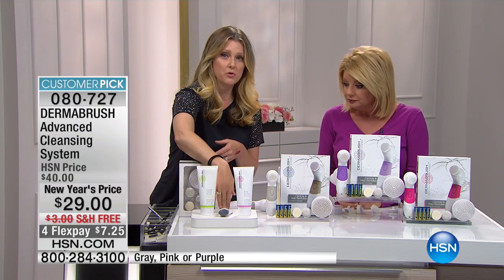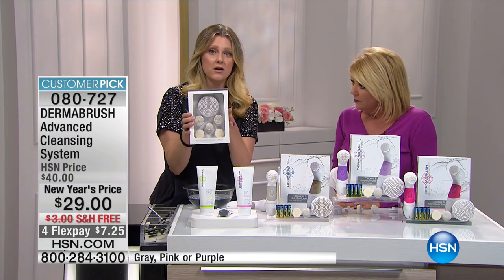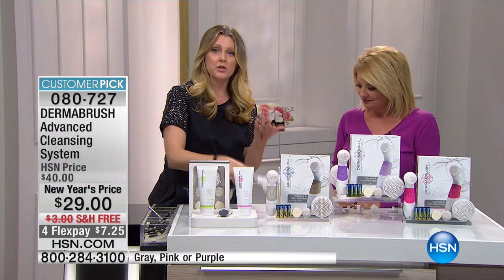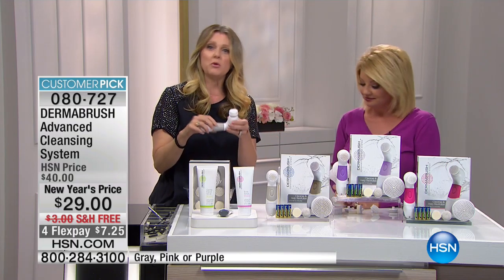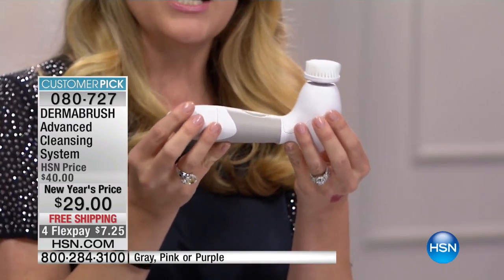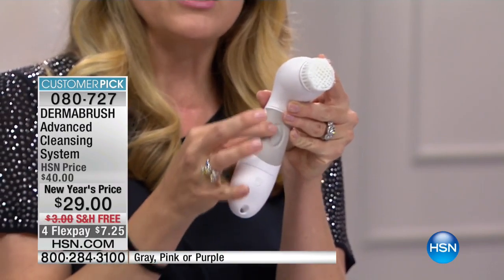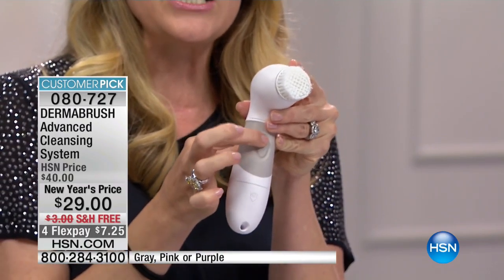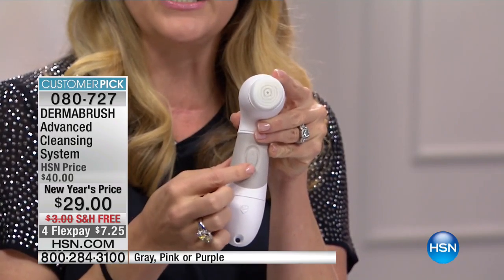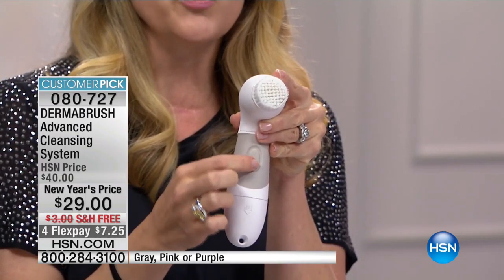Pink is definitely going to be the first to completely sell out. We also have the cleanser, the moisturizer — the body scrub in grapefruit, the green tea face scrub, the anti-aging moisturizer. The replacement kit is $20 on HSN.com — you get six brushes for $20, not $30 per brush. When you get this home, you're going to be surprised at the weight and how ergonomically designed it is.